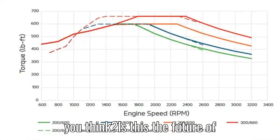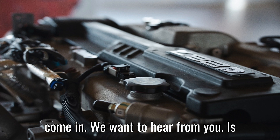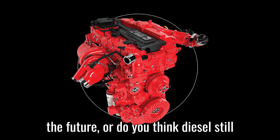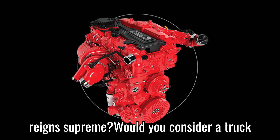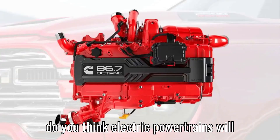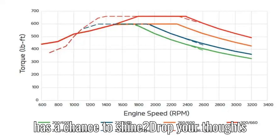What do you think — is this the future of medium-duty trucks? We want to hear from you. Is this gas-powered Cummins a smart move for the future, or do you think diesel still reigns supreme? Would you consider a truck powered by the B6.7 Octane? Or do you think electric powertrains will take over this segment before gasoline has a chance to shine? Drop your thoughts in the comments below.